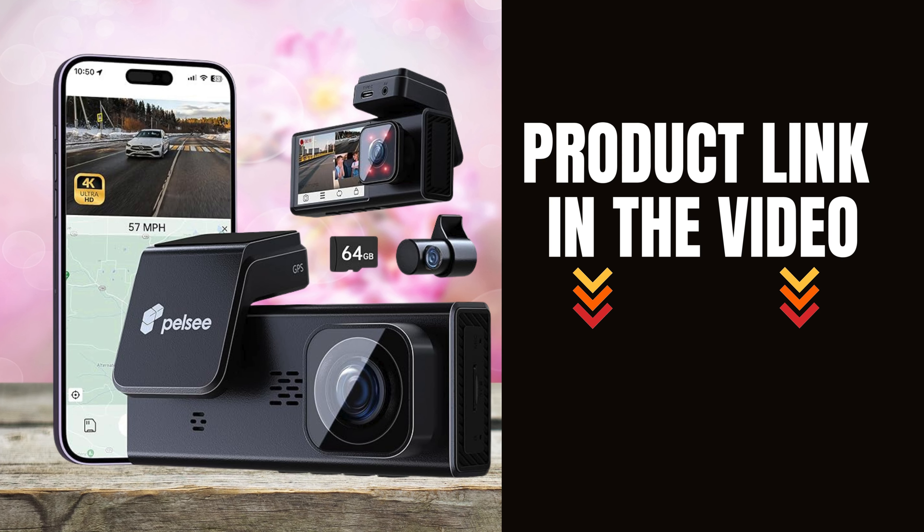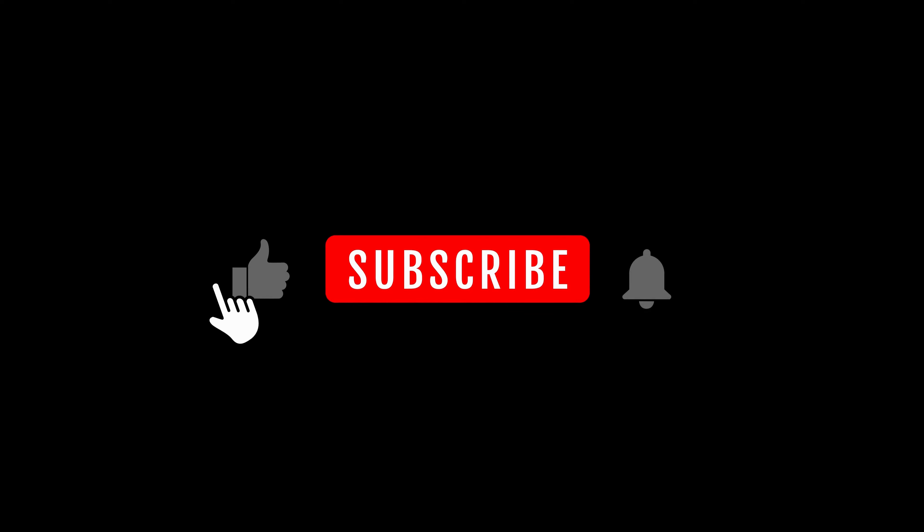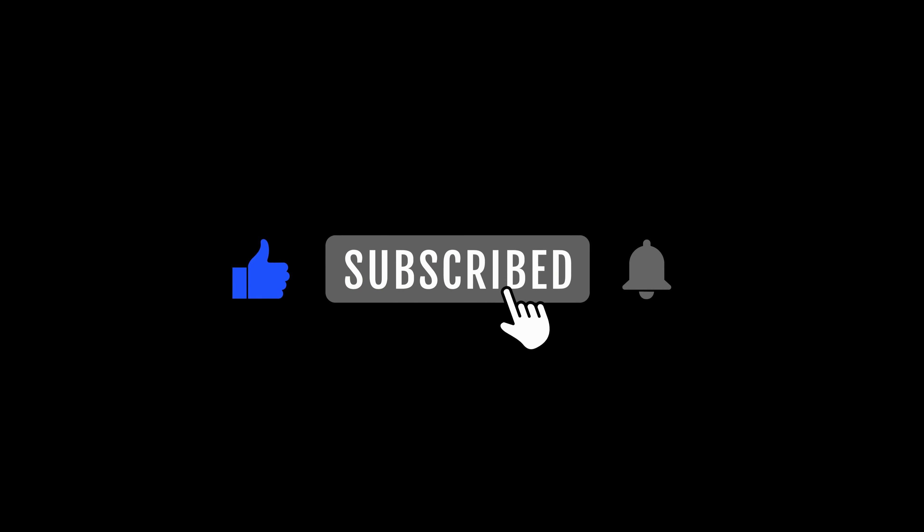Make sure to check it out on Amazon here, and take the first step towards safer driving. Don't forget to like, comment, and subscribe for more automotive tech reviews. Thanks for watching.